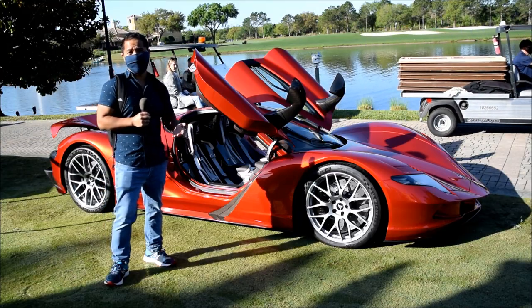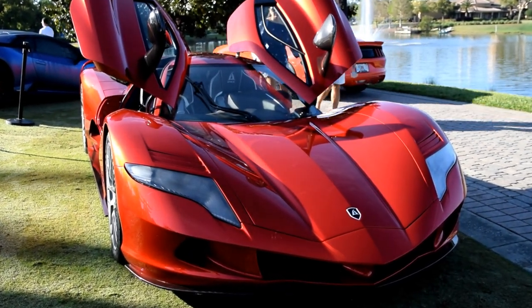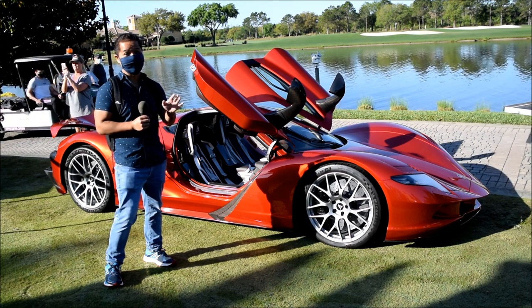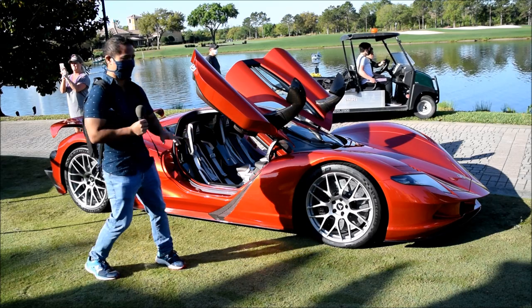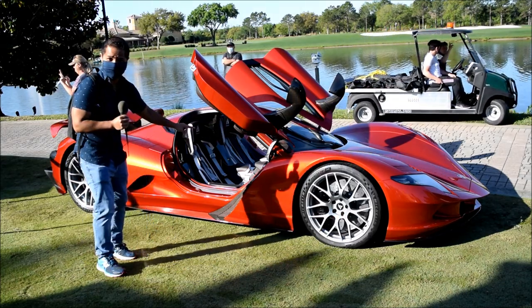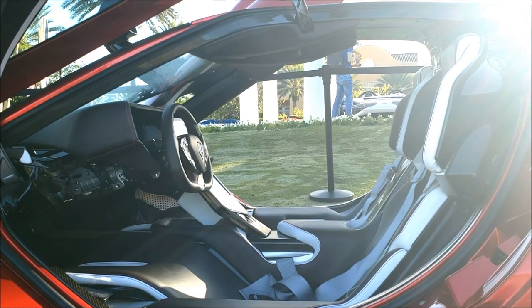I'm standing in front of the Aspark Owl. This is the fastest accelerating production car in existence. It goes 0 to 60 in 1.7 seconds — it is that fast. Each wheel has a motor, so there are four motors altogether on this car. This whole body is carbon fiber, and the structure it's built upon is carbon fiber, but inside there is a stainless steel support structure for the roof.